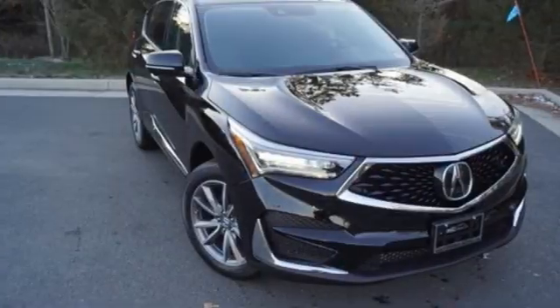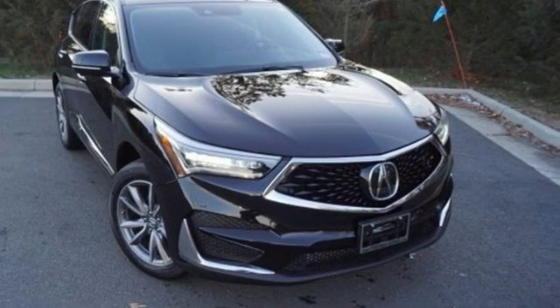Luxury. Performance. Acura. Driving is believing. Test drive it today.